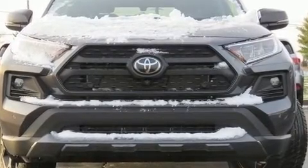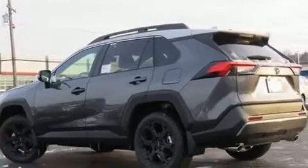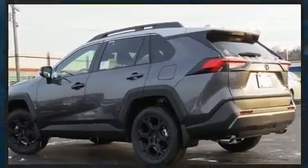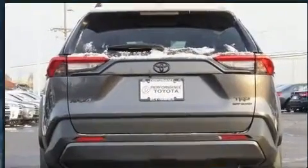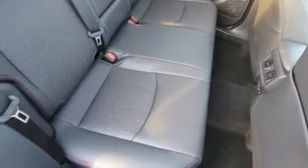Toyota ensures the safety and security of its passengers with equipment such as dual front impact airbags, front and side impact airbags, traction control, brake assist, a security system, an emergency communication system, and four-wheel disc brakes with ABS.